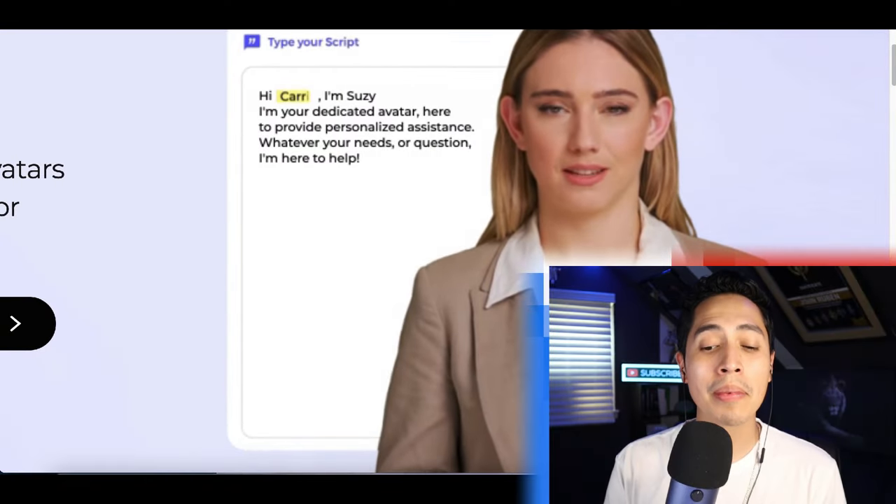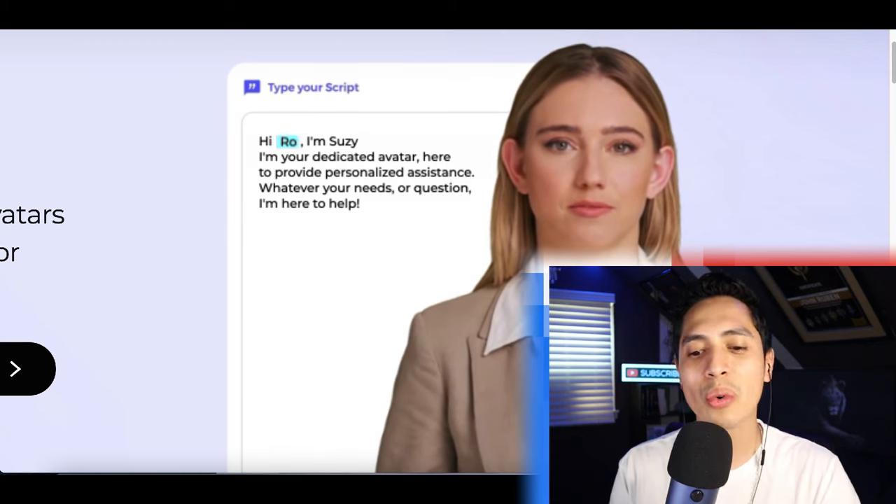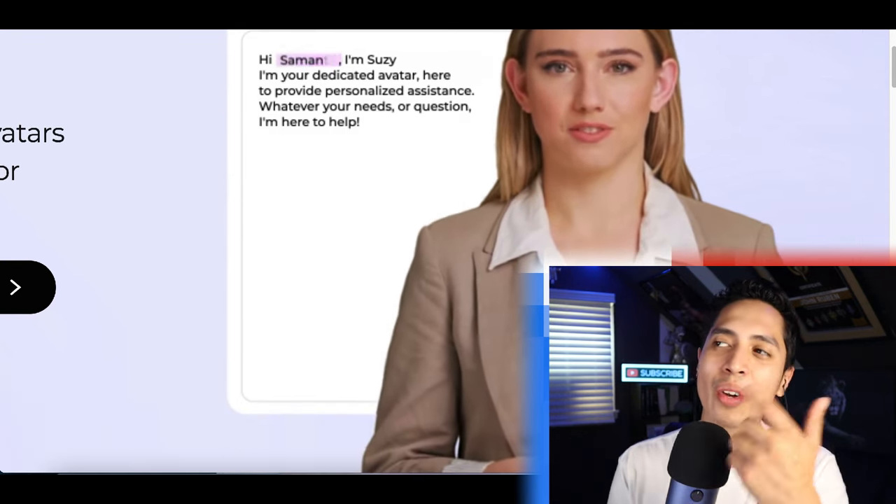For this next step, I'm going to show you how to use a brand new AI software that's going to turn your avatar into real life so it can do all the selling for you.